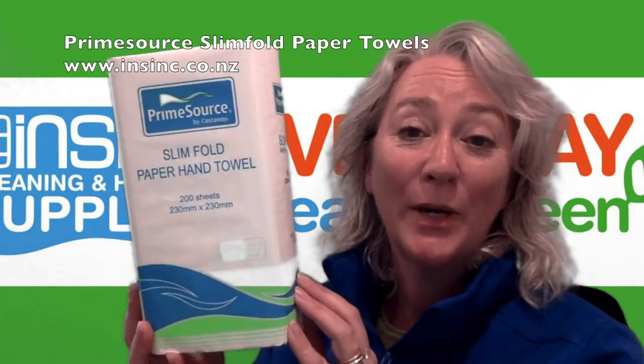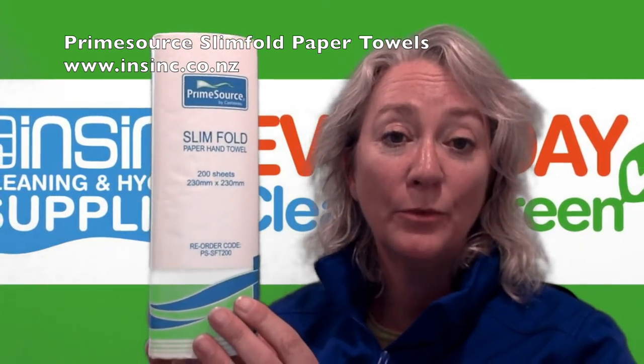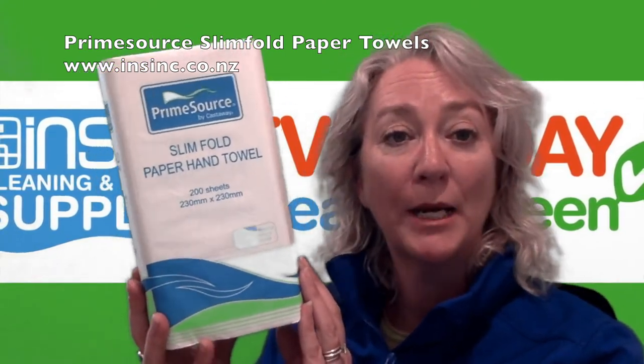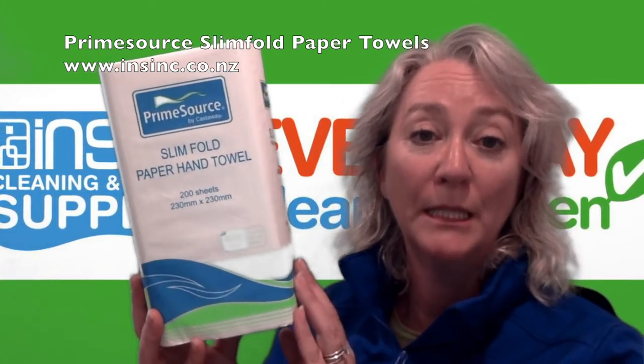Hi, Stephanie from NSYNC Products. These are the Prime Source Slim Fold Paper Towels from NPM Marketing. They are made from 100% renewable sugarcane pulp, so they are an environmentally friendly product. They are a strong, thick, and absorbent paper. Each sheet size is 230 by 230 mm in size.